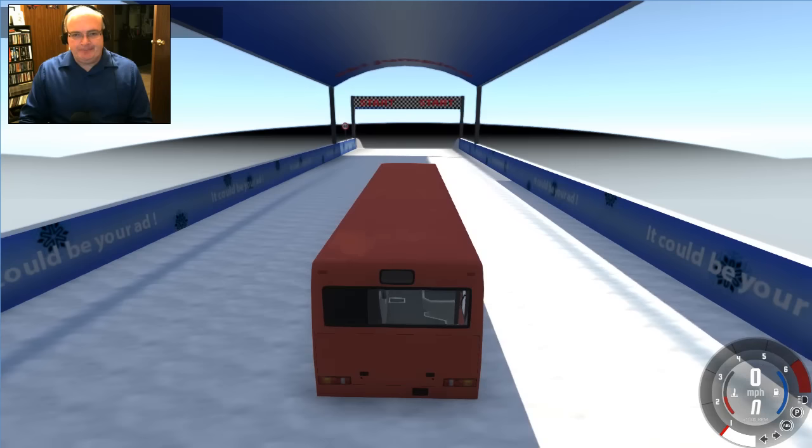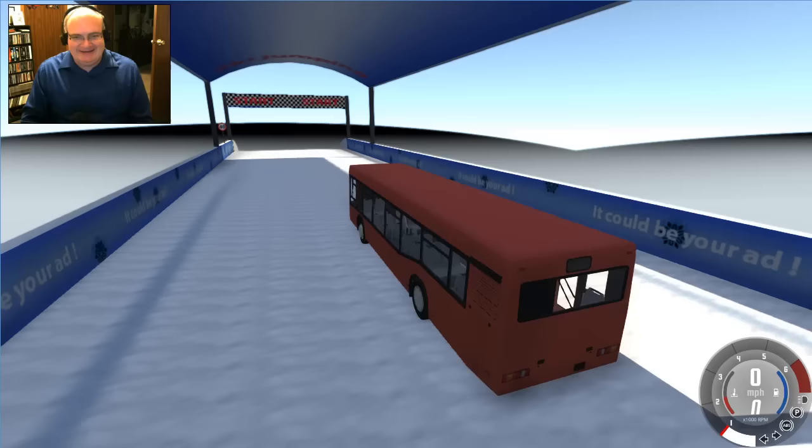We also have the chase camera, which is actually kind of in a weird middle-of-the-bus position, and then we have orbit. There are no cameras for the individual seats and stuff, but hey, it's cool.